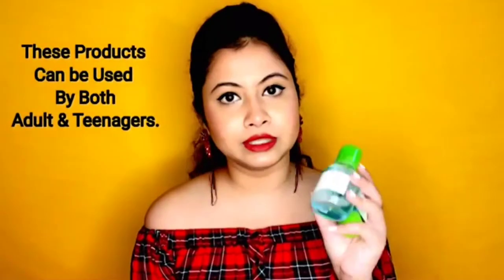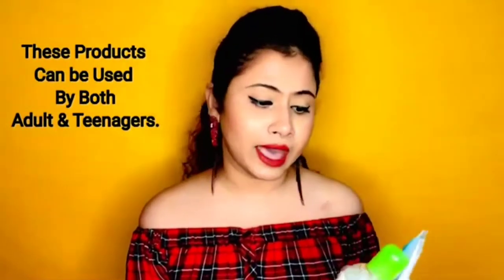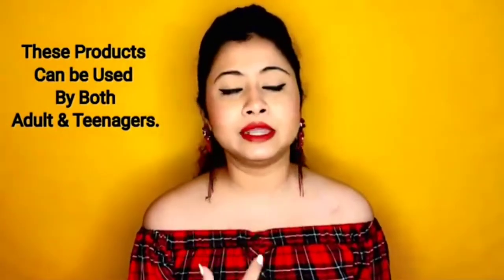My nose area and forehead are very oily, as I have combination skin. I've been using these products for over a month and getting very, very good results. So the first product I'm going to share with you is the Bioderma Sébium H2O Micellar Water.